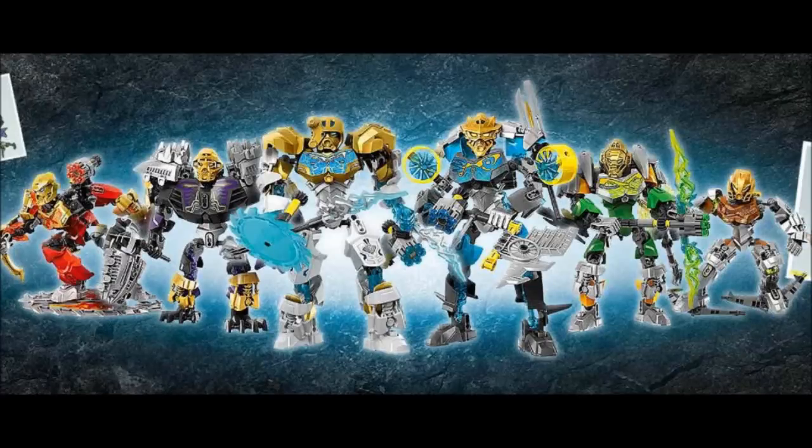Hello, everybody, and welcome to some exciting Bionicle 2015 news.